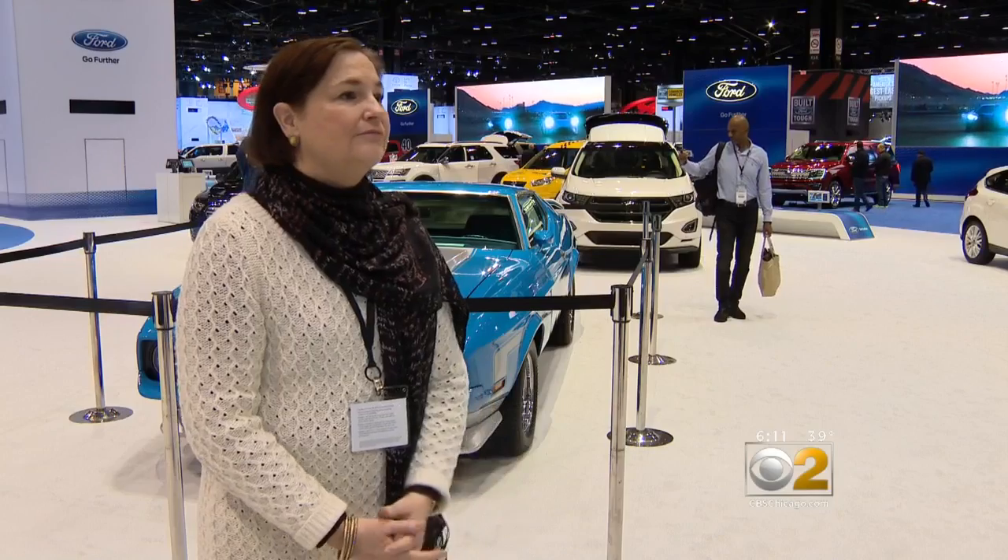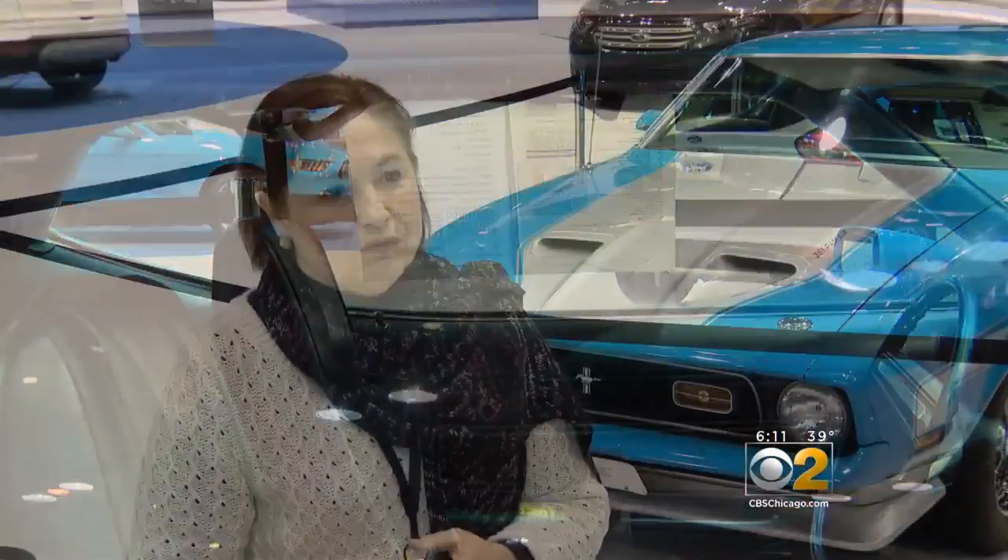We're going to have a table set up right here. Type 1 Diabetes is a condition where the body produces little or no insulin. Without any insulin, you've got to monitor everything you eat.